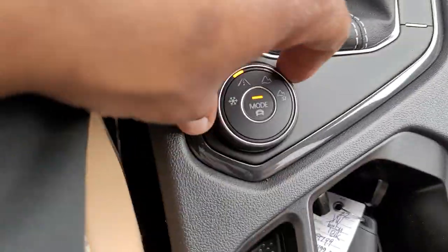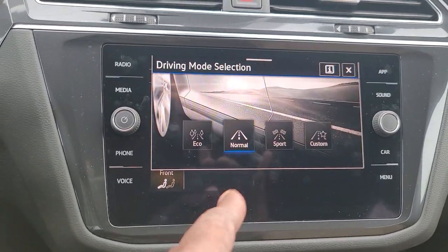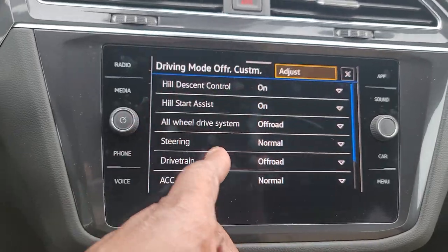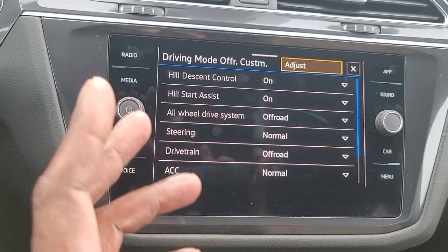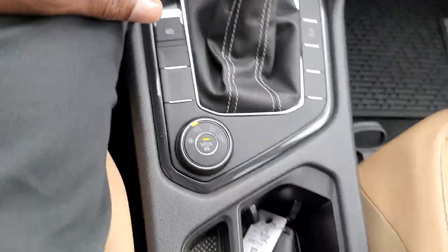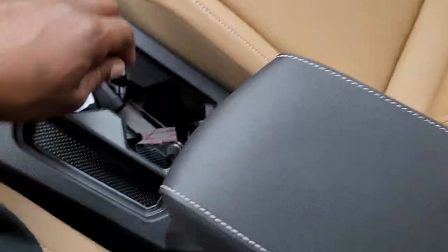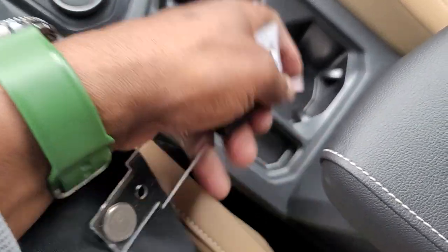Remote start buttons are all right here — the two-times button is what you use for remote start, with the panic alarm on the side. Nice slim key. This being an all-wheel drive model, there's a snow mode. You also have eco, normal, sport, and custom. There's also an off-road custom mode where I can tweak things like hill assist and hill descent control. Storage is right here, a little more down in here, and cup holders just like the Jetta and Taos, with coin storage as well.